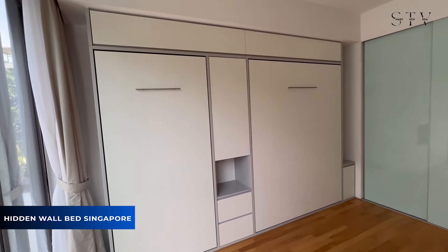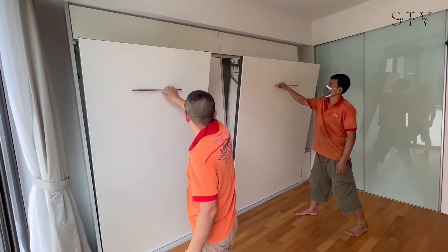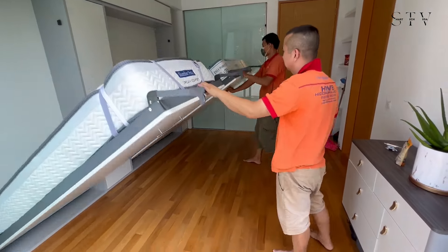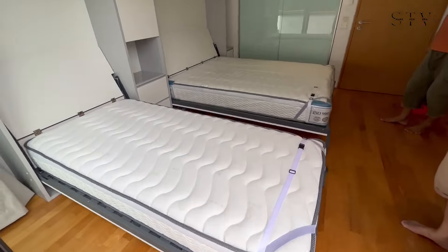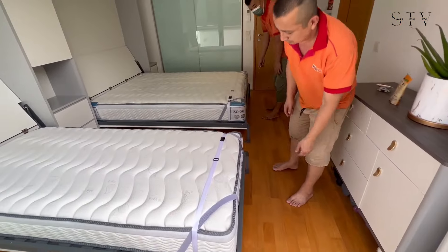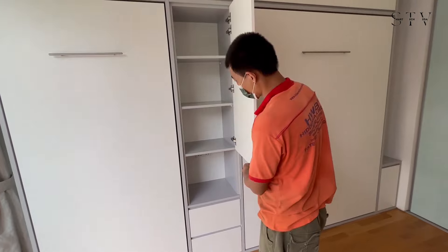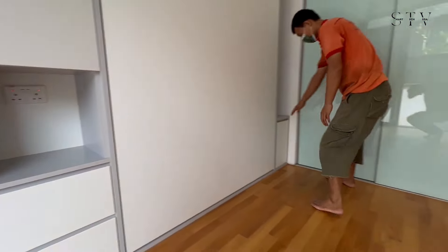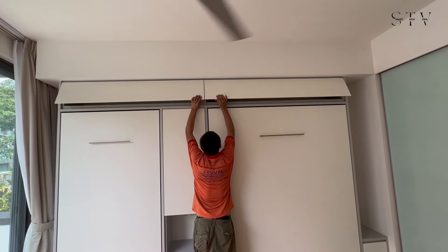Its neutral color palette ensures it complements any interior design or style. Next up, let's dive into the genius of hidden wall beds. This setup includes both a queen and a single bed, each cleverly tucked away behind a sleek cabinet that blends seamlessly into your room's design. When it's time to rest, just pull down the beds and voila — instant bedrooms. The top and side storage cabinets offer even more room to stash your essentials, keeping everything tidy and within reach. It's the ultimate space-saving solution that turns any room into a multifunctional marvel.